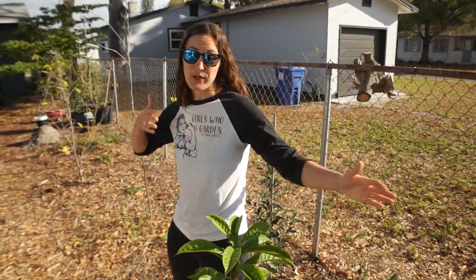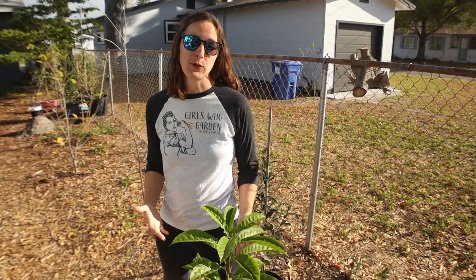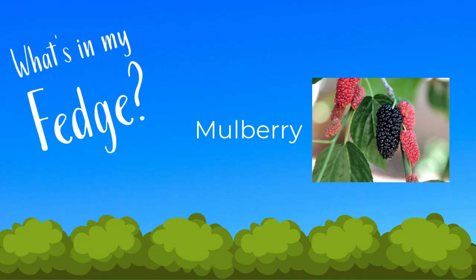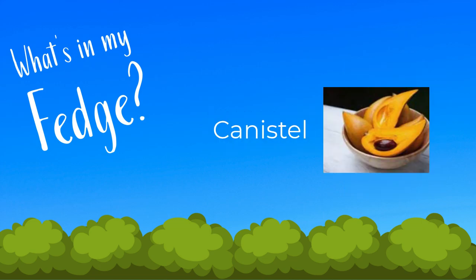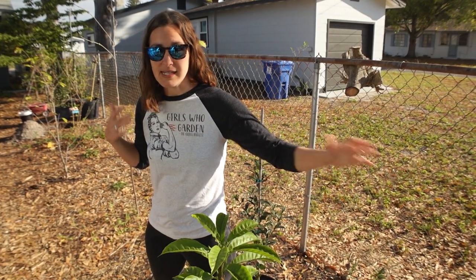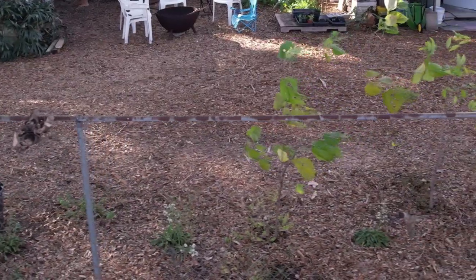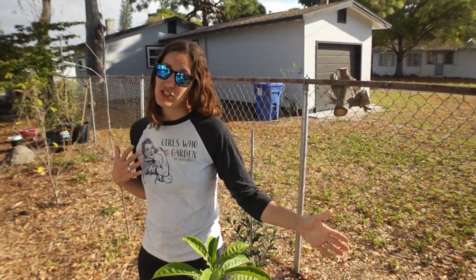So this is going to be our fedge — a food hedge. It is going to offer us privacy and food. We've got an assortment of fruit trees, flowers, ground cover. I've got mulberries growing, I've got cherry of the Rio Grande, I've got sapodilla, canistel. We have potomba as our fruit hedge that gives us privacy, and then down below we have all sorts of native wildflowers. We also have a little bit more food snuck in there — I have sweet potatoes. We have a hedge of sunflowers coming up behind me to give us a little bit of privacy until the food hedge starts to fill in.